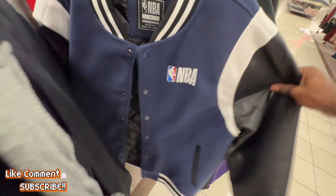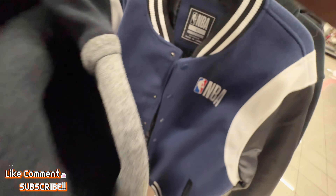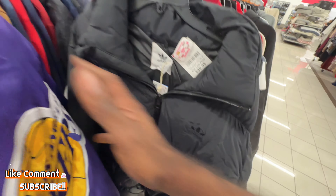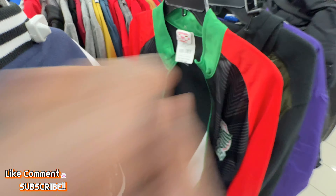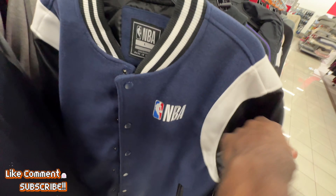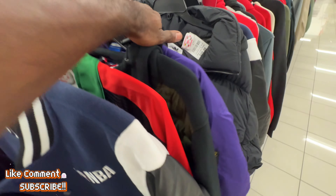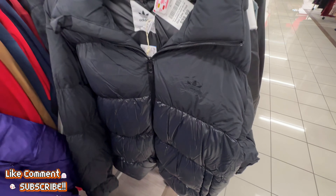They got this Leatherman jacket right here — retails for 80 bucks and Burlington is selling it for just 50 bucks, still kind of expensive. And then there's an Ultra Game NBA brand hoodie right here — retails for 80 bucks and they're selling it for 40 right now.